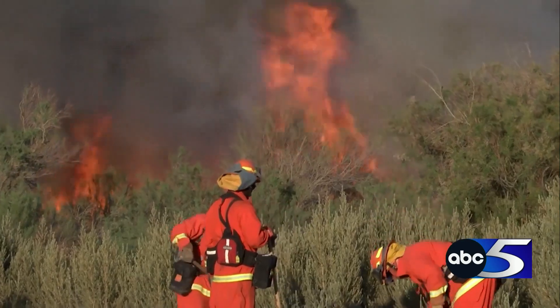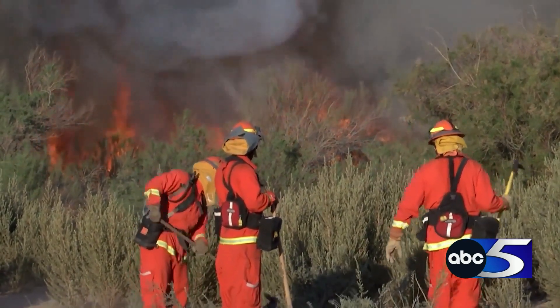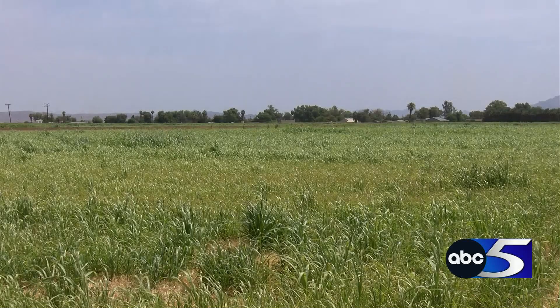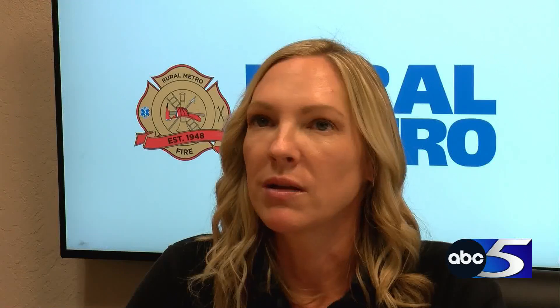Controlled burns become more critical as fire suppression efforts increase during the summer. Burn permits are required for all open burning except warming fires, cooking fires, and fires for firefighter training. If you need help with a permit and don't know how to prepare your property, Rural Metro can come out and assist you and advise the safest way to conduct your burn.